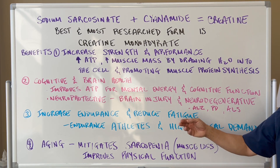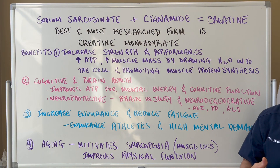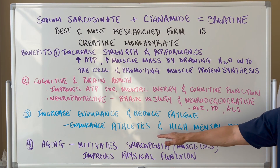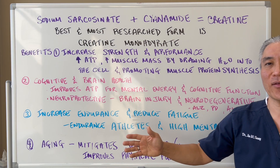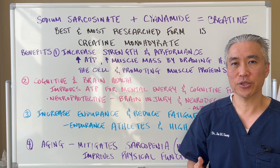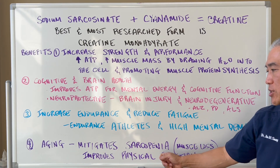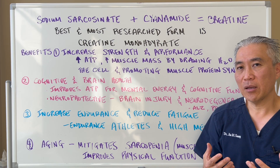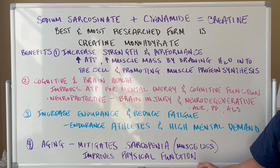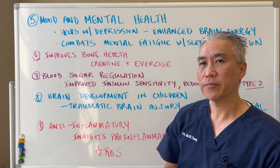It's neuroprotective — for brain injury and neurodegeneration, things like Alzheimer's, Parkinson's, and ALS or Lou Gehrig's disease. It also increases endurance and reduces fatigue, making it great for endurance athletes doing events like a triathlon. For aging, it mitigates sarcopenia or muscle loss, helping you maintain muscle in order to function and move correctly, improving overall physical function.